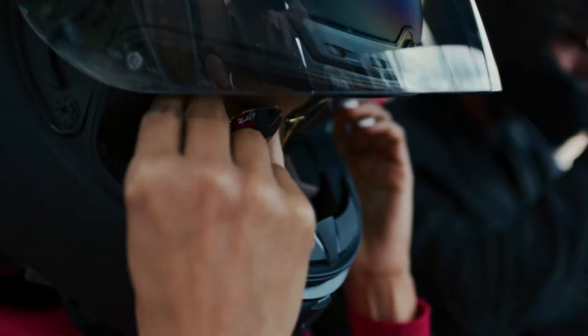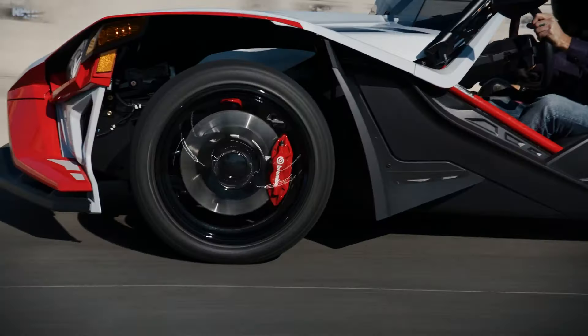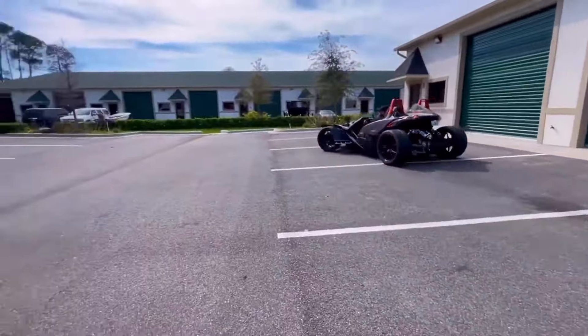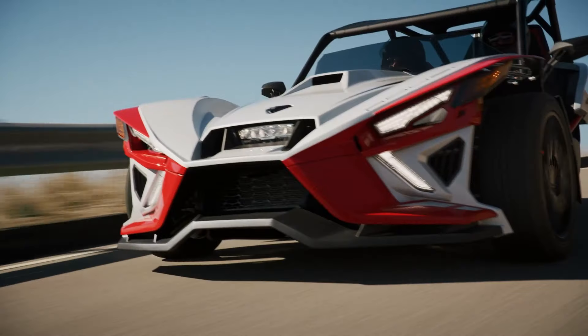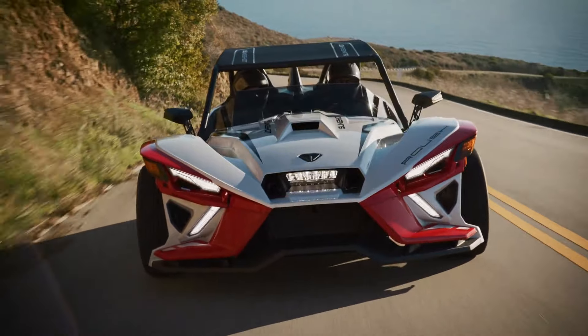But for the enthusiasts hungry for more, a custom shop's touch transforms it into a powerhouse — exposing the engine, adding an extra wheel at the back, and boosting the final engine power to a staggering 550 horsepower. The Slingshot is not just a vehicle, it's a statement.